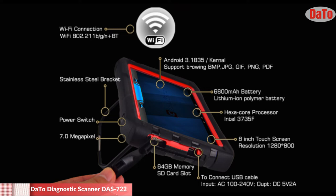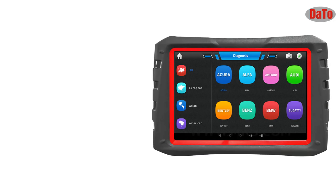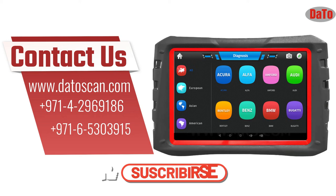For more details, contact us on our website at www.datoscan.com or call the number given on the screen. Don't forget to subscribe and press the bell icon to get the latest video notifications. Thanks for watching.